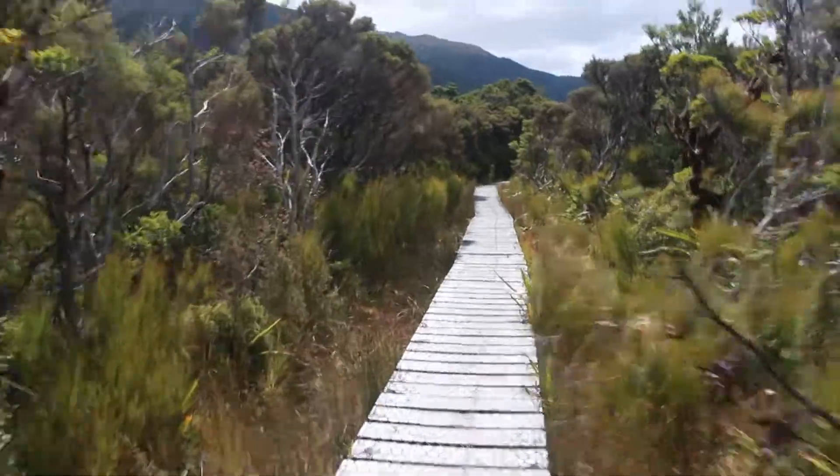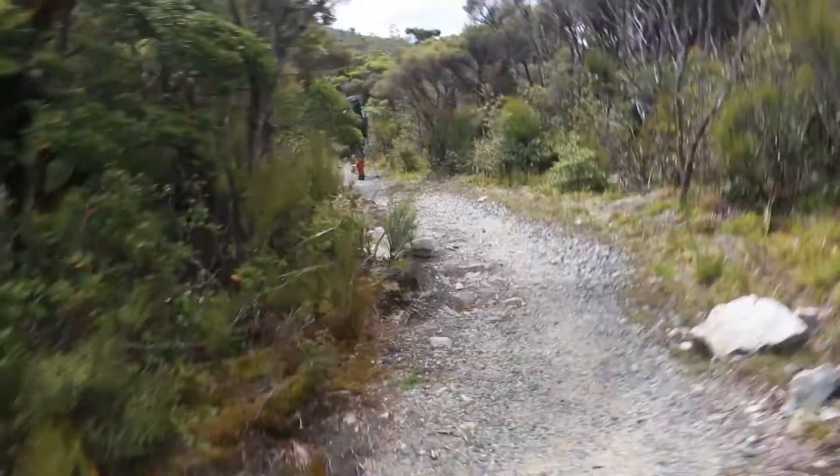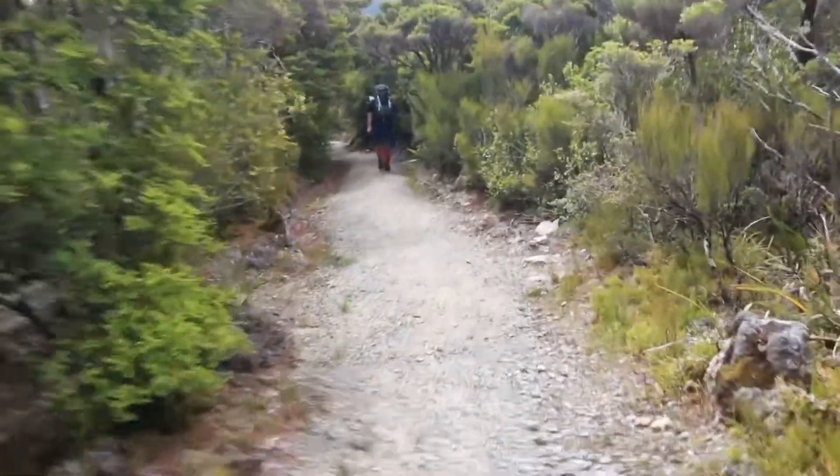Our adventurous heroes continue up the dangerously well-maintained track on the way to Powell Hut, soon reaching Pig Flat and Mountain House Shelter. It's 10 to 3 and we're at Mountain House, which is 1.8Ks from Powell Hut. It'll probably take us about two hours to get there. I think it's taken us about two and a half hours to get here.